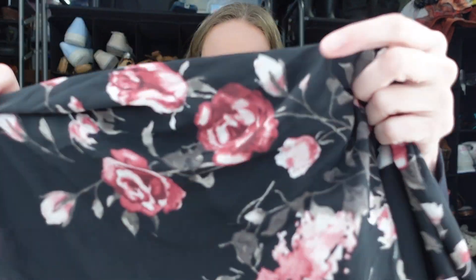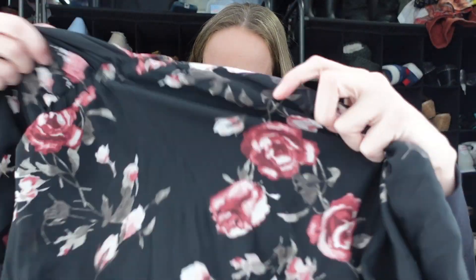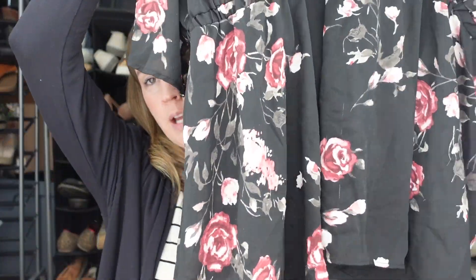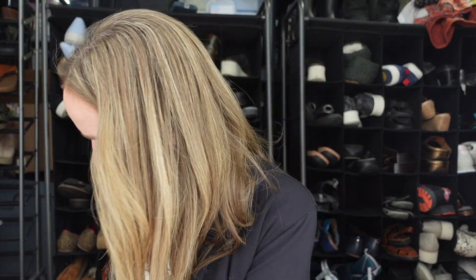I'm filming this before church on Sunday. Next, this is a Torrid 5X — a black sheer V-neck, kind of a wrap style floral top. That should sell for around $20.